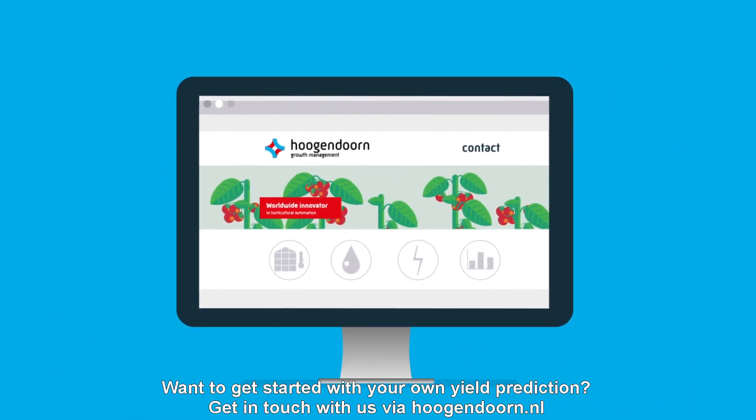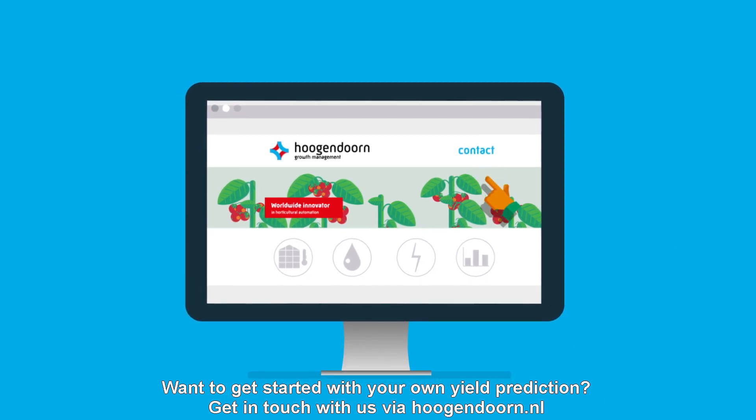Want to get started with your own yield prediction? Get in touch with us via hoogendorn.nl.